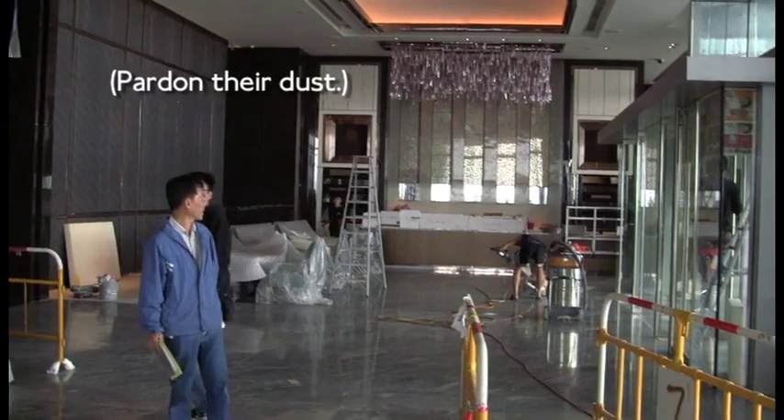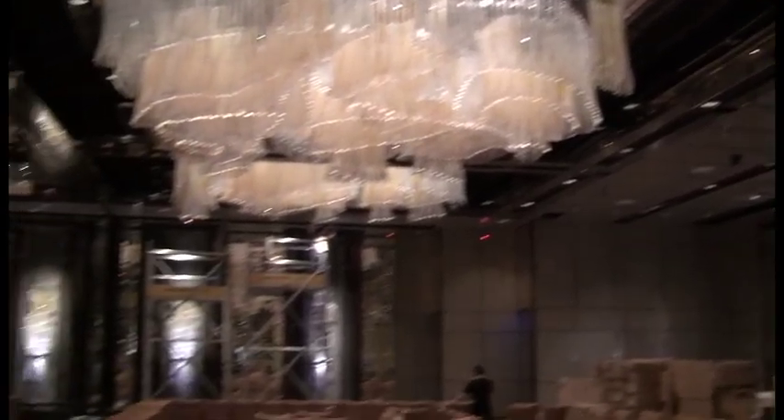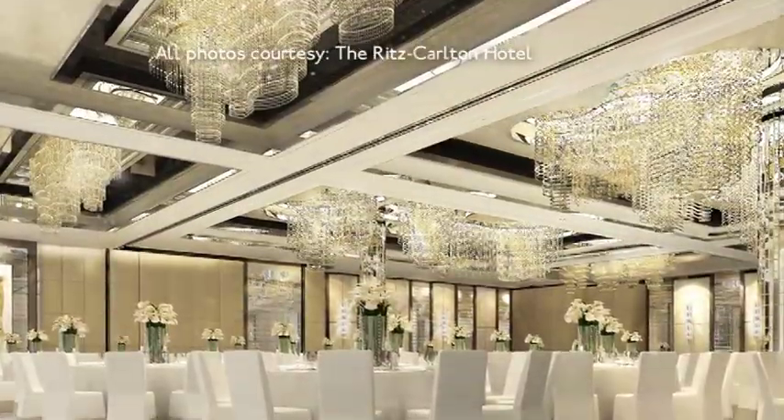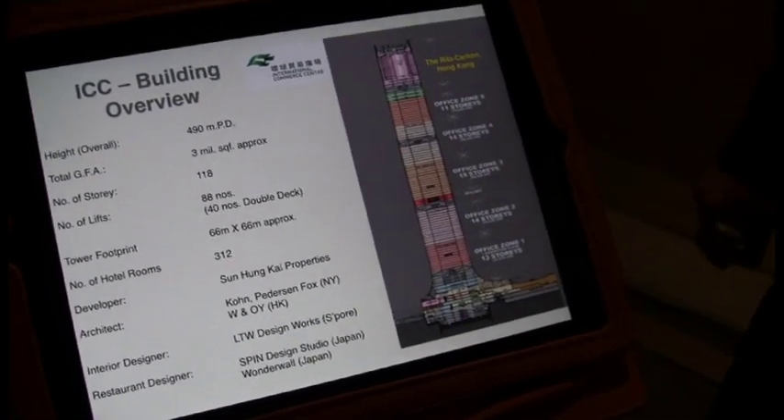We're still doing some finishing work here. This is the arrival lobby on level 9, and this is our diamond ballroom. We can accommodate over 700 people for dinner and 900 for receptions. The lifts take you to 103 to our reception in 52 seconds — it's one of the fastest in the world.